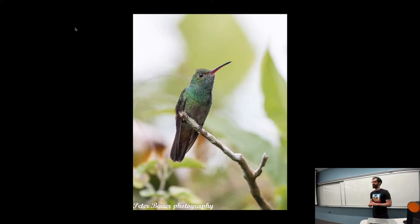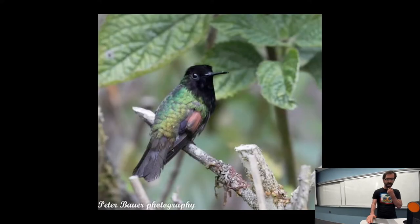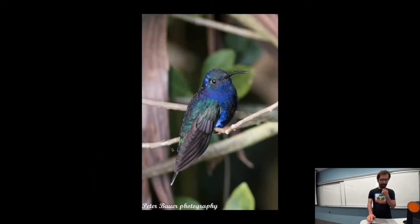This is the rufous-tailed hummingbird. There's some red on the tail somewhere, not visible in this picture. A black-bellied hummingbird, which also has a black head and a black tail, but named for the belly. And this is a violet saber-wing hummingbird.